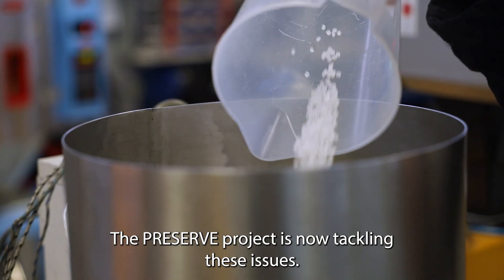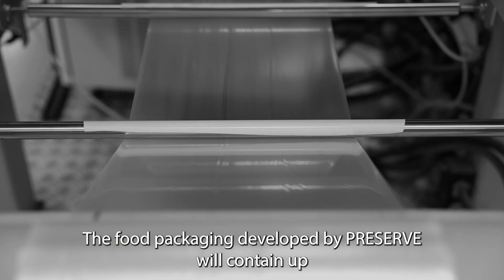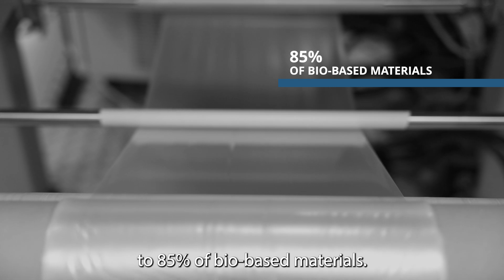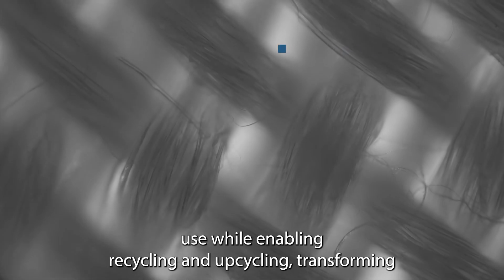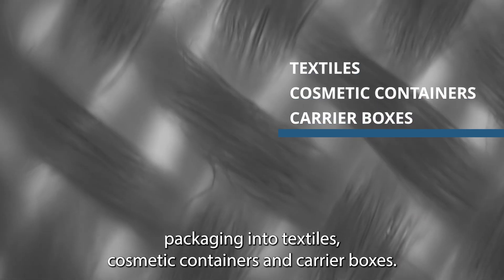The PRESERVE project is now tackling these issues. The food packaging developed by PRESERVE will contain up to 85% bio-based materials. PRESERVE aims to reduce fossil-based plastic use while enabling recycling and upcycling, transforming packaging into textiles, cosmetic containers, and carrier boxes.